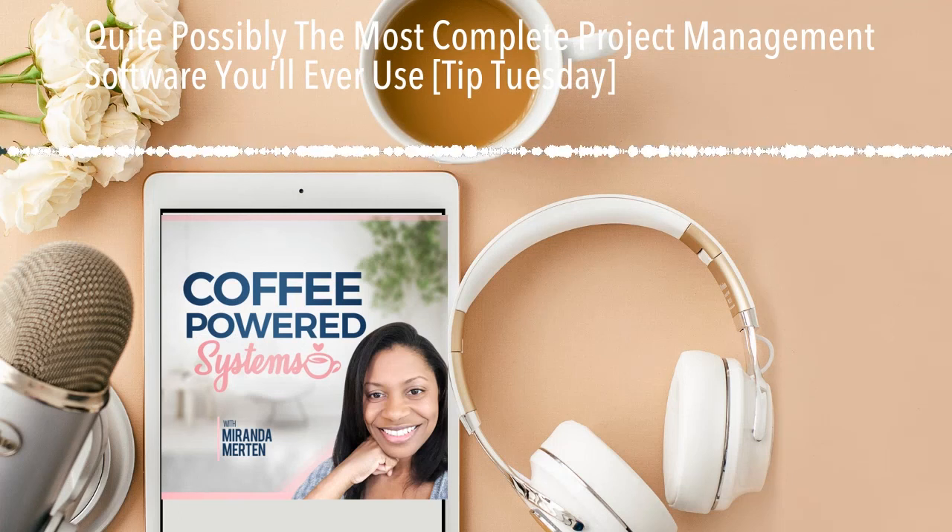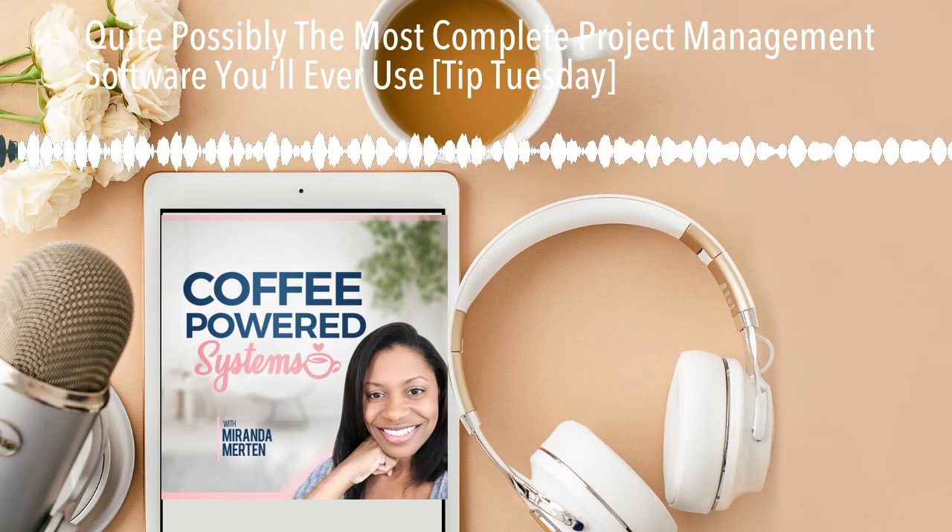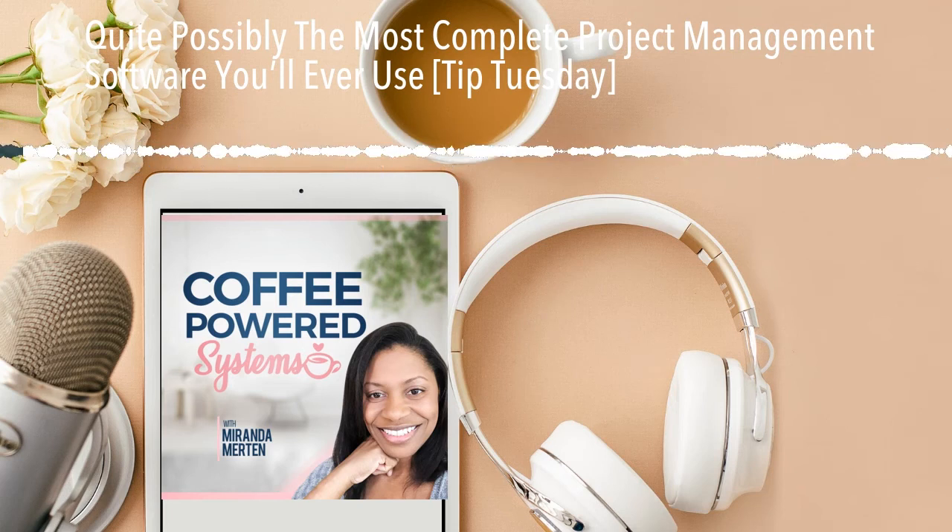Welcome to Coffee Powered Systems, equipping women with actionable steps to overcome overwhelm and streamline business and life. Grab your favorite drink and come hang out with me. I'm your host, Miranda Merton.